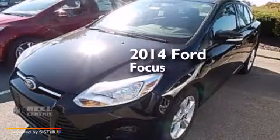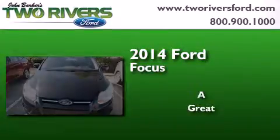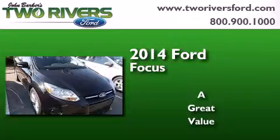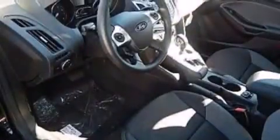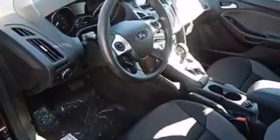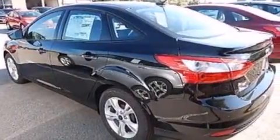This is a brand new 2014 Ford Focus. Its top features include Bluetooth cell phone integration, a multi-link rear suspension, a limited slip differential, aluminum wheels, and traction control and stability control systems.